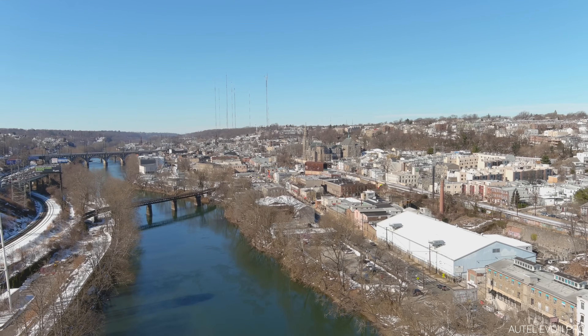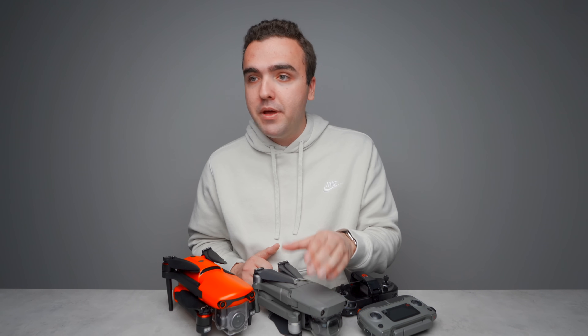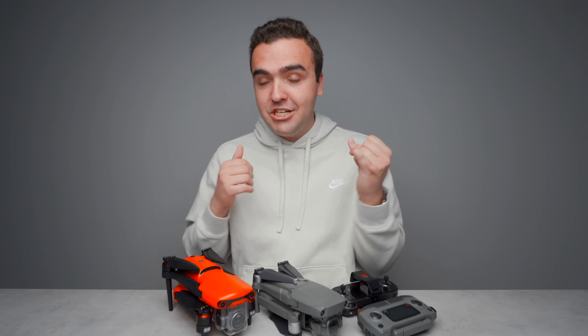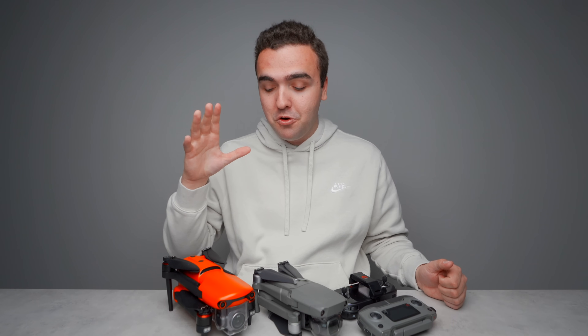Trying to replicate the same shot with the Evo 2 Pro goes pretty well until you tilt the gimbal — it's choppy, moves too fast, and makes the shot unpredictable. Control is crucial when shooting video. You want something precise, smooth, and reliable that inspires confidence. The Mavic 2 Pro describes all of those qualities. When flying it, I can get the shot I want nearly 99% of the time. The Evo 2 Pro, on the other hand, sometimes has a mind of its own — mushy controls, limited gimbal wheel range of motion.